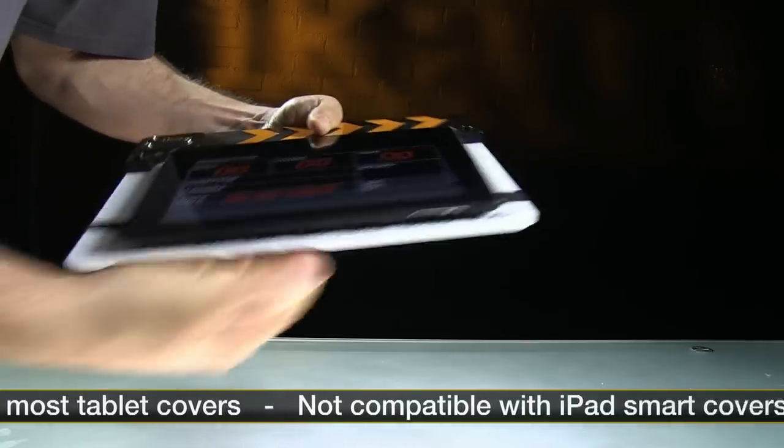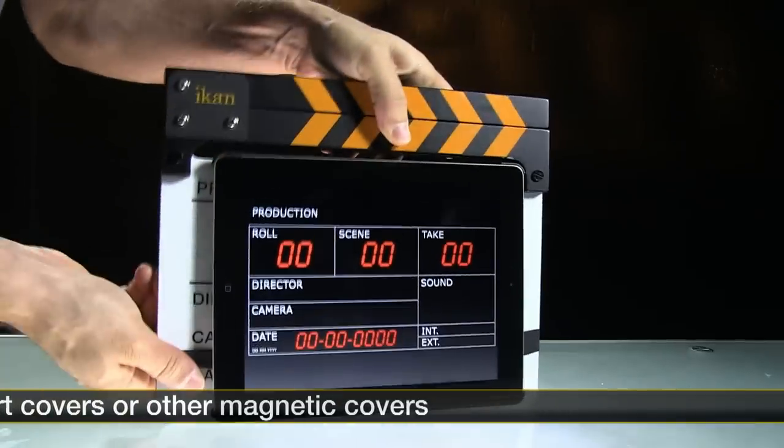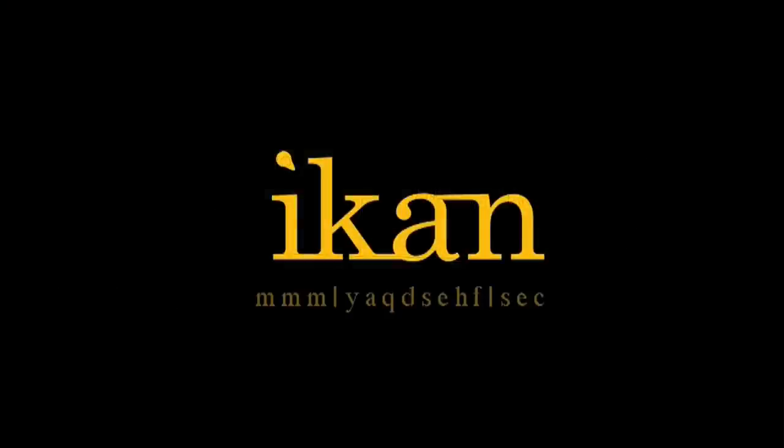You get the best of both worlds. The readability of a tablet along with the sound and motion of a traditional slate. The ICANN tablet slate, only from ICANN.